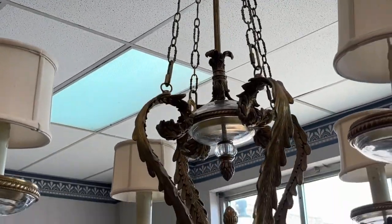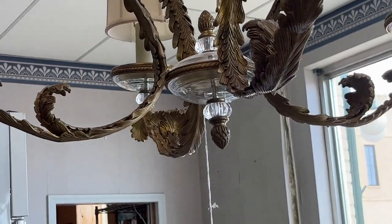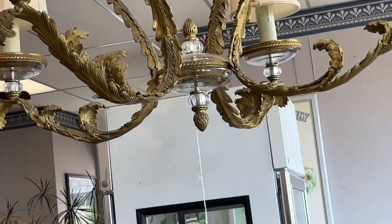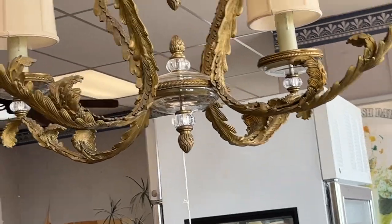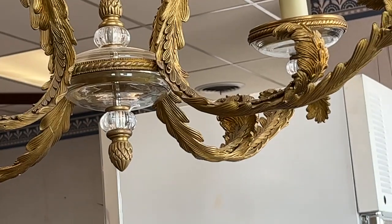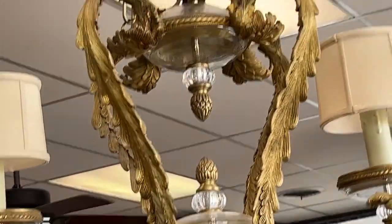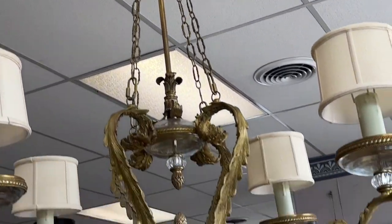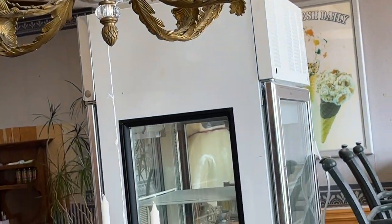I have one right over here. That was a six-arm; this is a four-arm. Let me get in a better light. Look at the detail on that. That's a bronze chandelier there, four-arm.